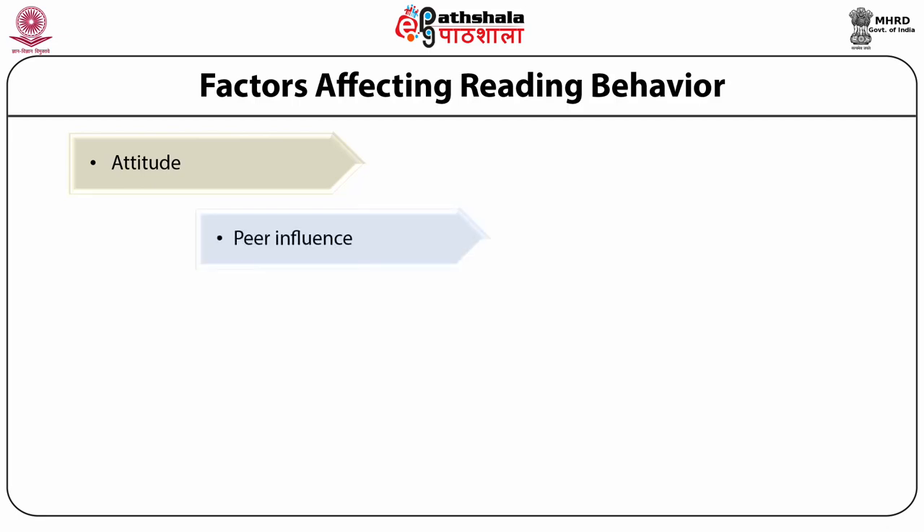Peer influence is the most impactful thing on readers. From a small age, they should be encouraged for group reading and to share reading materials among themselves. Interest in reading at a small age can inculcate a hobby in people. They should also be made aware of the importance of reading books and encouraged to give books to friends. Reading campaigns and camps should be propagated in learning campuses frequently to promote reading culture. Benefits of sharing and reading should be made known to them, which would help develop interest in reading.